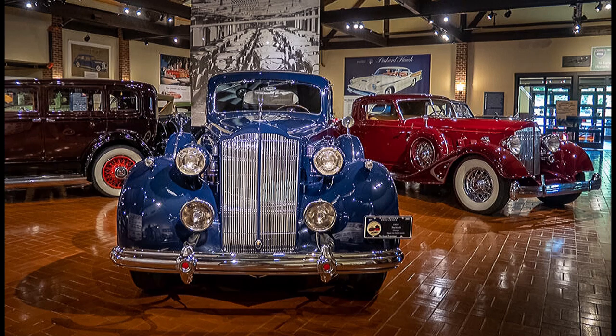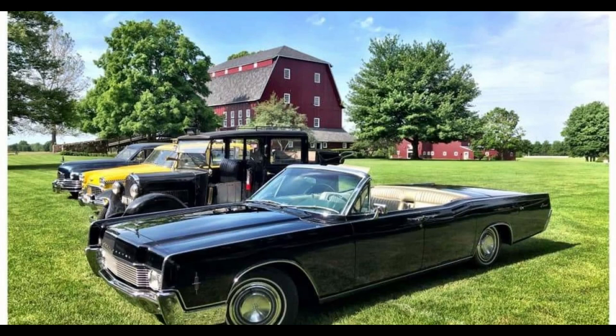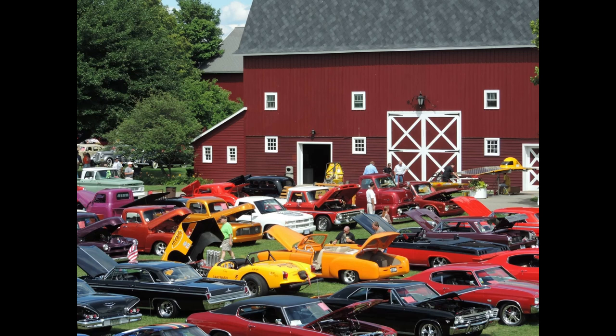They have lots of programs there. You could drive a Model T, you can ride in a classic car — they've got all kinds of different classic cars that you can ride in. Between the months of May and September, from 5 to 8 o'clock on Wednesday, they have a cruise-in. It's super cool and definitely worth checking out.